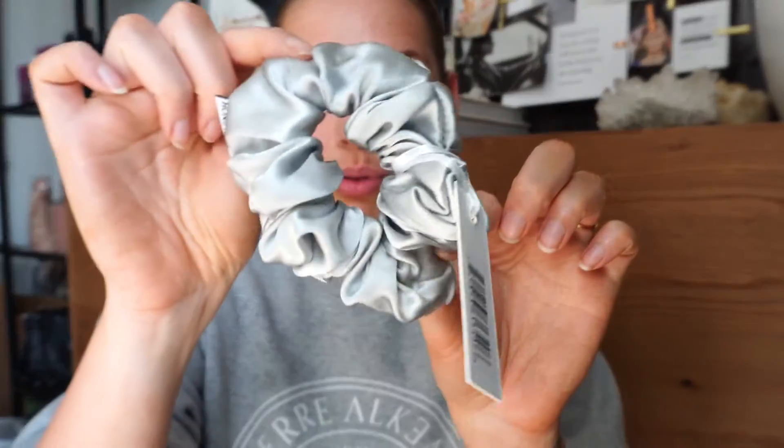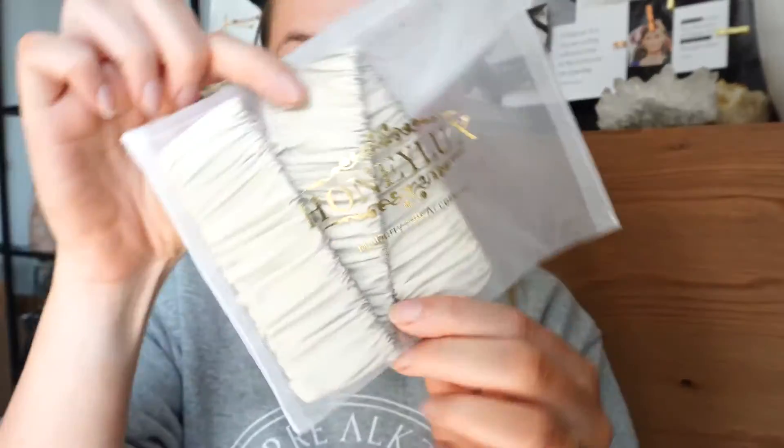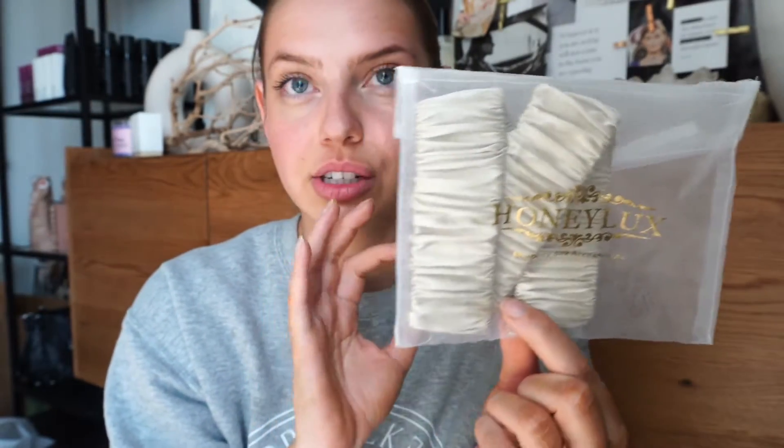I also got the girls from Honey Lux some silk scrunchies and silk headbands. They're each getting one of these beautiful light gray silk scrunchies — so soft. And then these little ruched, beige-y sand-colored headbands, which I thought would be really cute when they're getting their makeup done and need to pull their hair back.